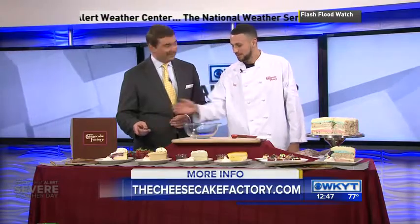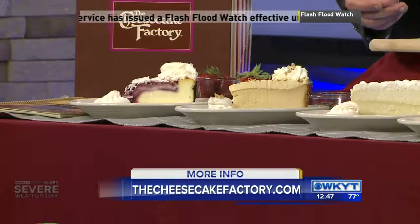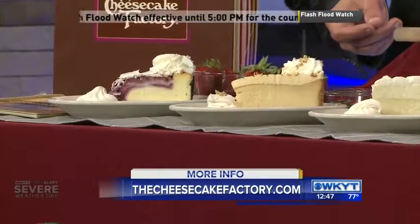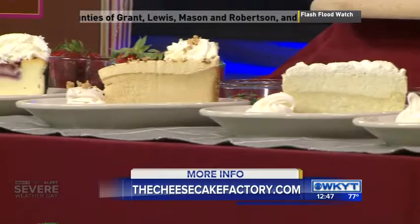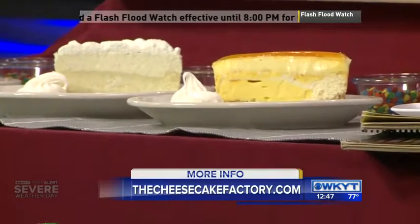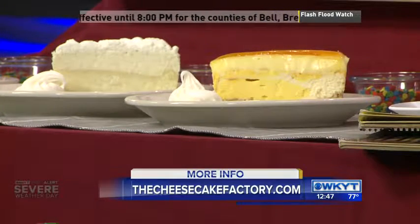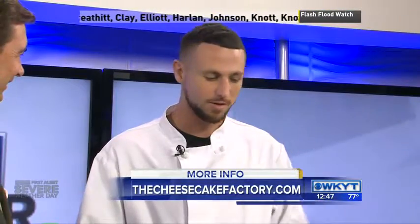We've also brought some other cakes to talk about. So this is the white chocolate raspberry truffle — it's our original cheesecake with a swirled raspberry throughout. We also have a dulce de leche cheesecake with an almond brickle topping you can put on top. We also have our vanilla bean cheesecake with a nice graham cracker crust, and one of my favorites, the mango key lime cheesecake with a coconut macaroon cookie crust. These are all delicious cheesecakes. We're also going to prepare something nice and easy that you could do at home for a cookout or summer gathering.